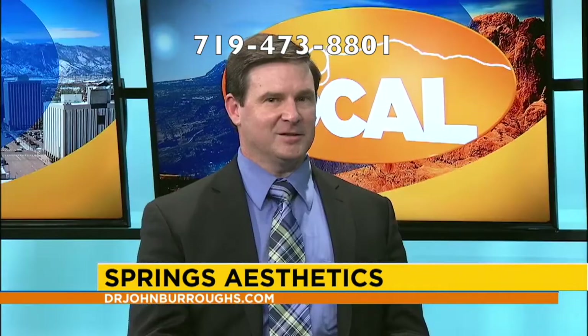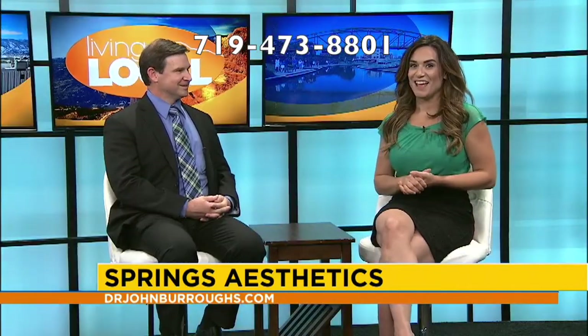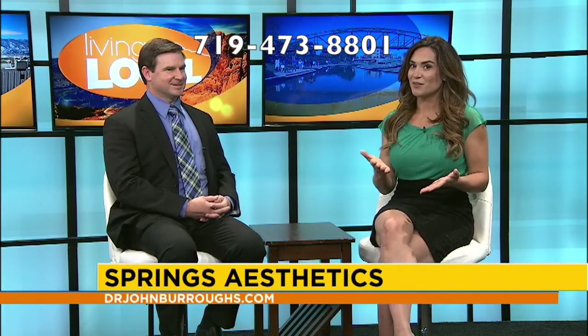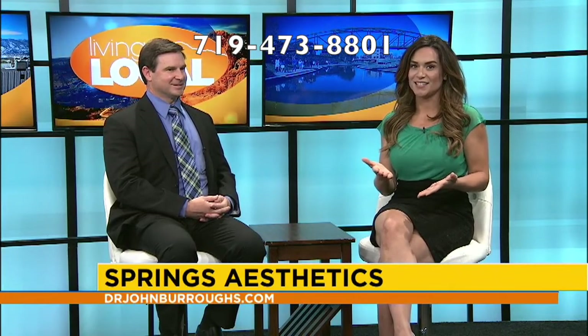Check out the website or call the phone number. The number is 719-473-8801. Thank you for your time today. For more information, go online to drjohnburrows.com or call 719-473-8801.